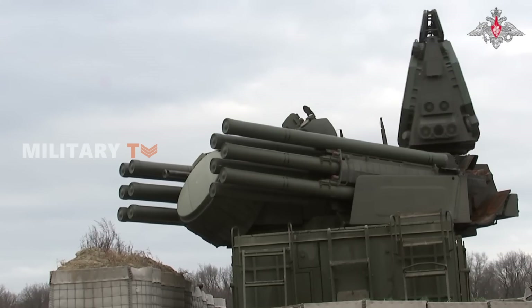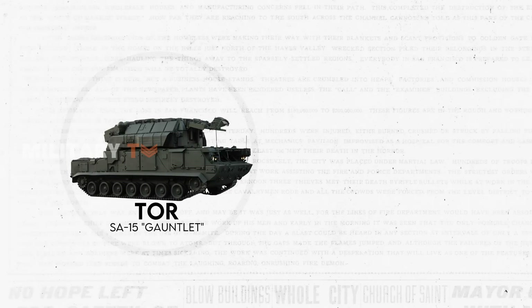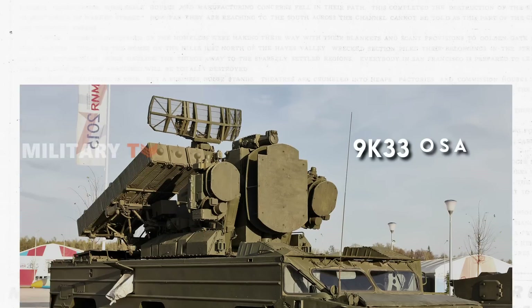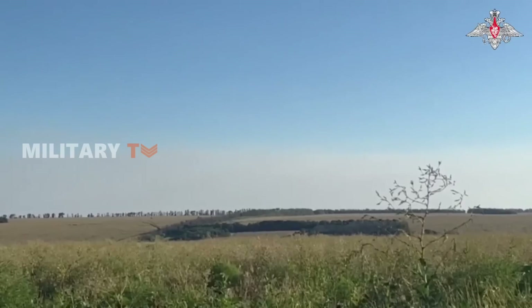Let's start with the story of how and why they came into existence. The Tor, codenamed SA-15 Gauntlet by NATO, emerged as a response to the directives of the Central Committee of the CPSU in 1975. Serving as a successor to the 9K-33 OSA, it targeted low-to-medium-altitude threats ranging from helicopters and planes to cruise missiles and short-range ballistic threats.